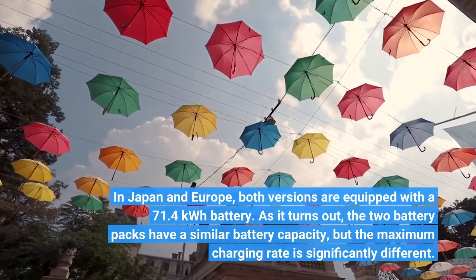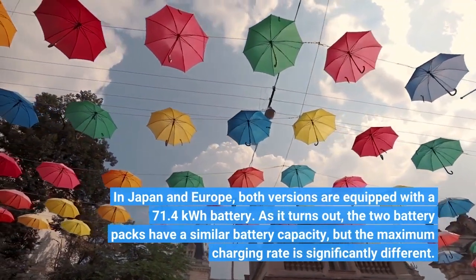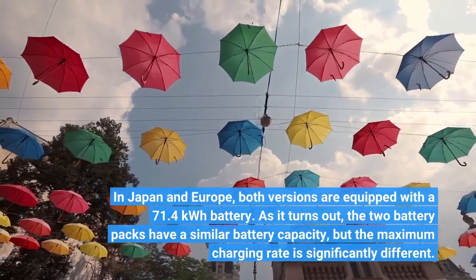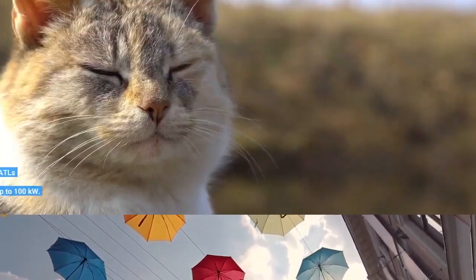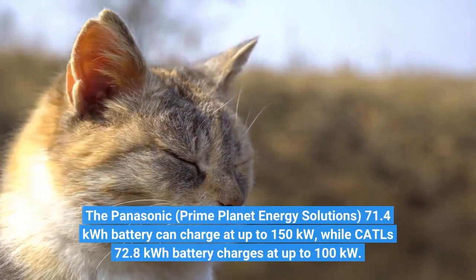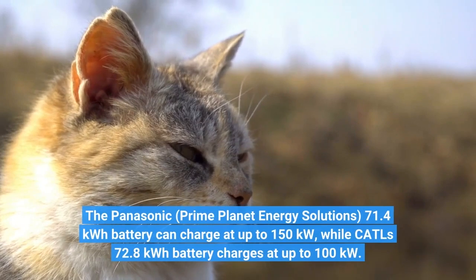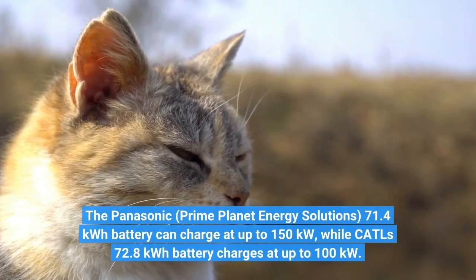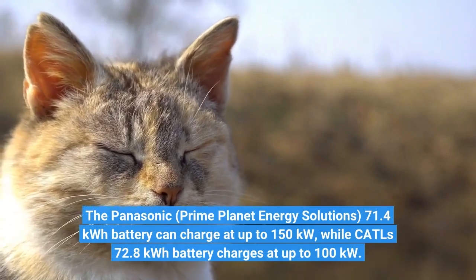As it turns out, the two battery packs have a similar battery capacity, but the maximum charging rate is significantly different. The Panasonic Prime Planet Energy Solutions 71.4 kWh battery can charge at up to 150 kW, while the CATL 72.8 kWh battery charges at up to 100 kW.